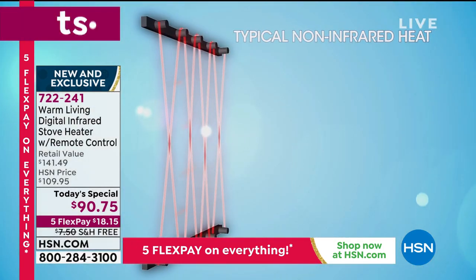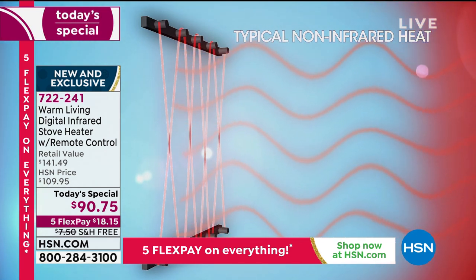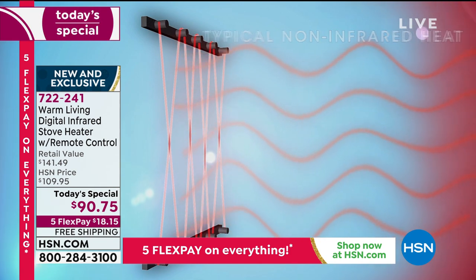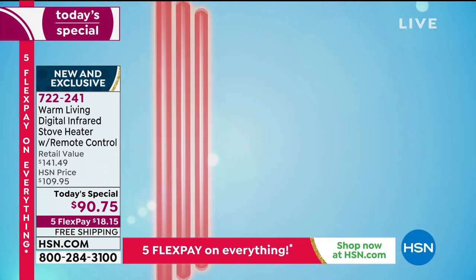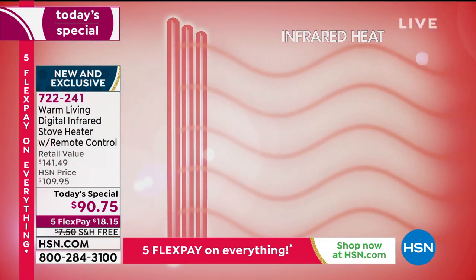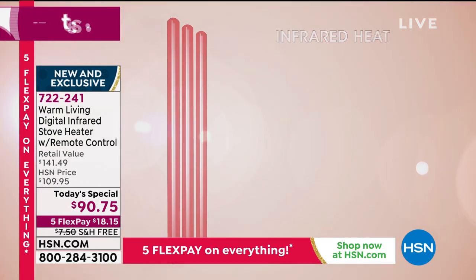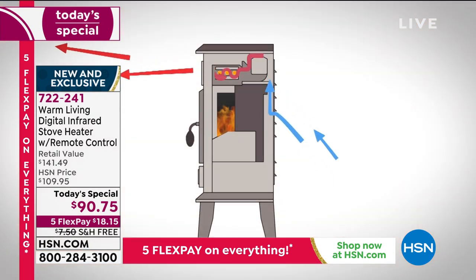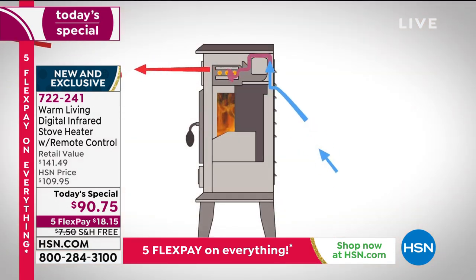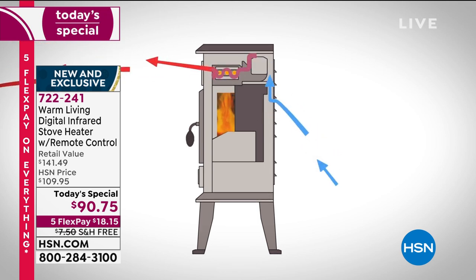Old coil heaters look like ray guns from cheap 1950s sci-fi movies. With an infrared bulb it's different — there are three bulbs. Cold air is drawn through the back, up and over those three infrared bulbs, and then a fan gently pushes it out into the room. You're not drying out your skin or the air. It heats objects — the couch you're sitting on, the bed you're sleeping in.